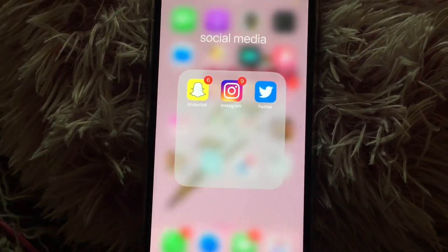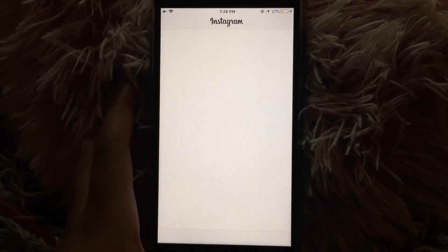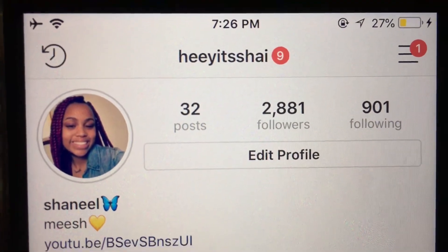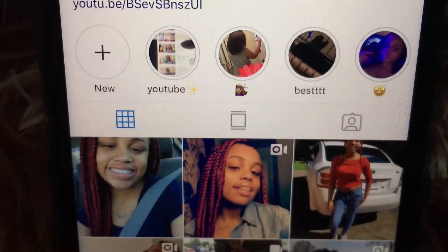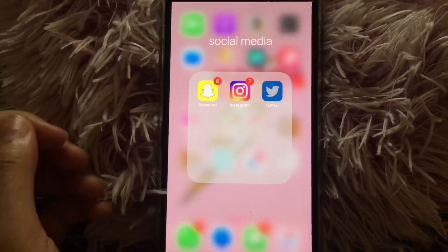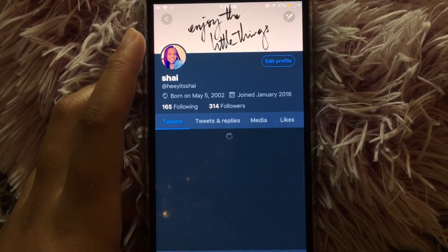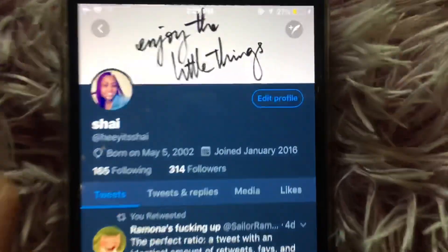Then I have Instagram — this is my Instagram profile, so if you want to go follow, there it is. And then I have Twitter, which is awesome obviously — so this is my Twitter.